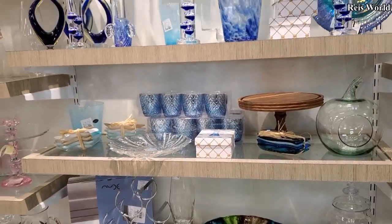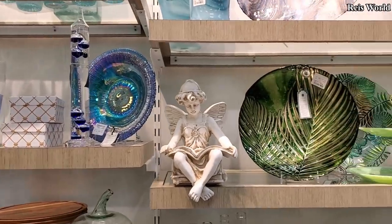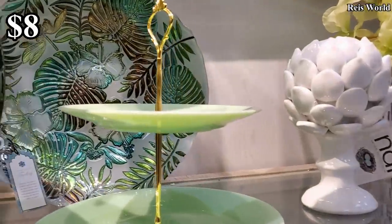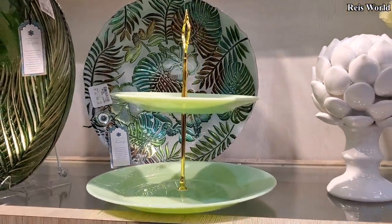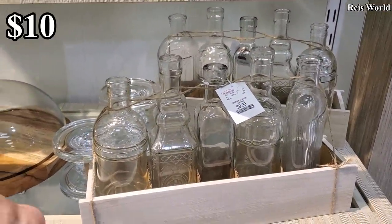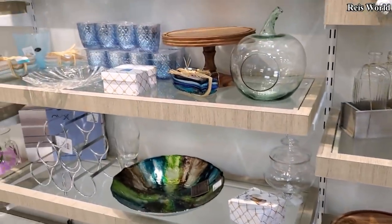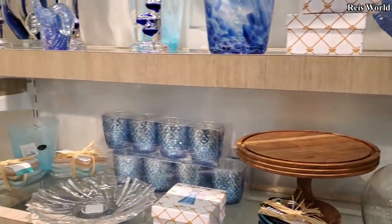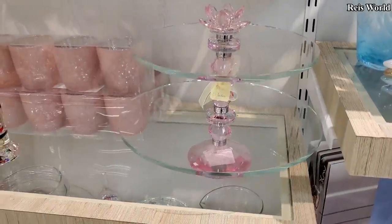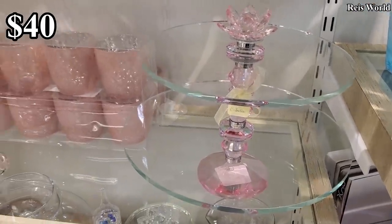I don't think I see anything new on their wall that we haven't seen already. Eight dollars — a little jade two-tier. $10 — okay, you could do something with that, even DIY it for Halloween. Hey, that apple's still here. Here's another two-tier — yeah, for people who love that glam and pink. $40. $40, okay.